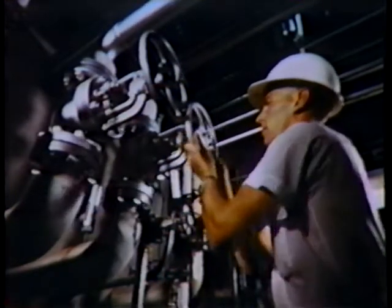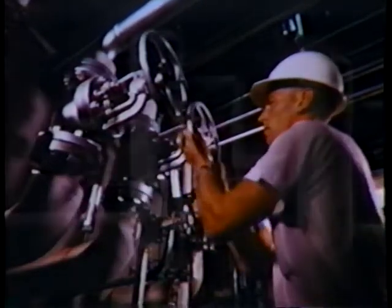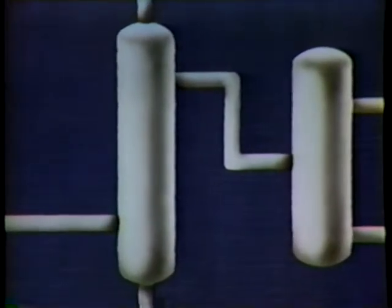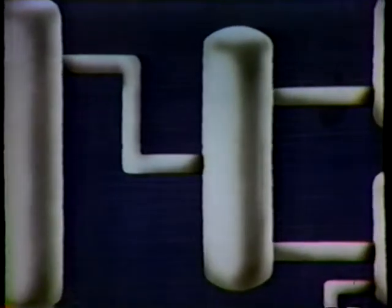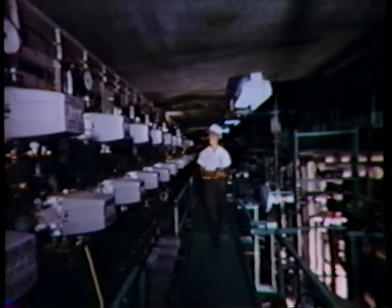The fission products are concentrated and then buried in large, deep underground waste storage tanks under state and federal regulations. The remaining solution, containing the valuable uranium and plutonium with lingering traces of fission product, is pumped to another operation where a process called selective reduction takes place. The uranium and plutonium are separated into two streams, and both streams then undergo further treatment to remove the last traces of fission product.